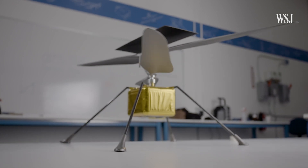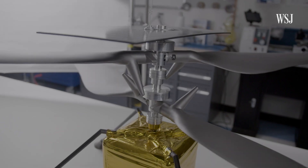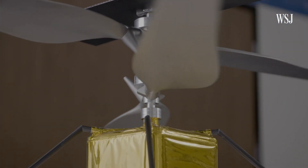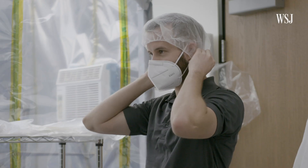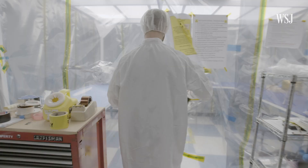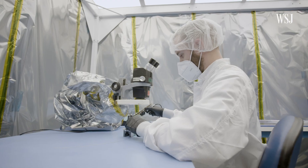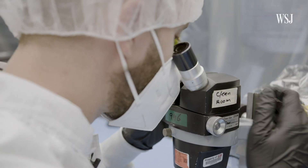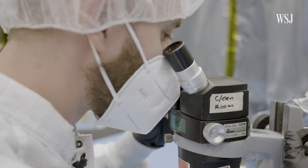So how was Ingenuity engineered here on Earth before going to Mars? Ingenuity was designed as a tech demo to show that aerial robotics like this are able to be used for planetary exploration. Ben Piepenberg is a senior aeromechanical engineer at AeroVironment, the contractor hired by NASA to build the aircraft.